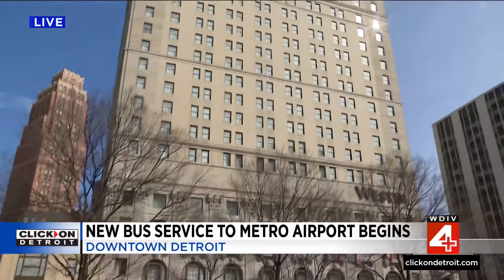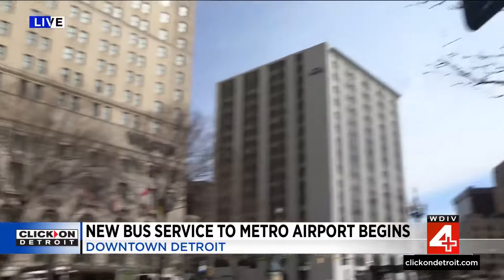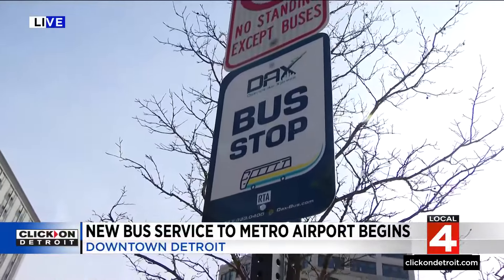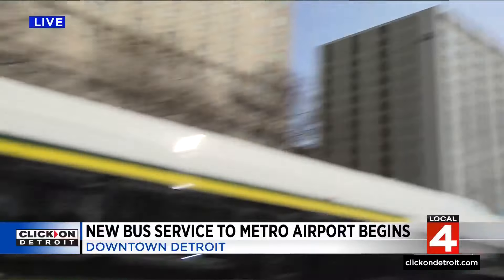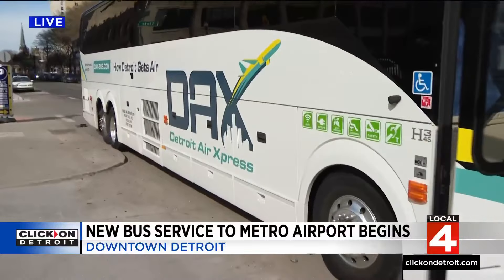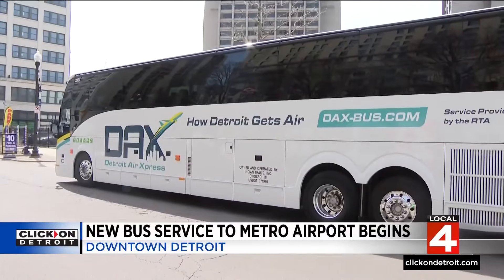It is a really cool new option. Let me take you through the entire thing and show you where we are. Take a look — there's the Westin Book Cadillac. You're going to board the bus looking for this sign right here. Take a look up there: the DAX, the Detroit Air Express sign. This is the bus itself. They line up right here along Washington Boulevard. You hop on board — next stop, Detroit Metro.